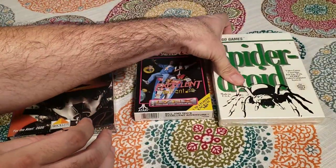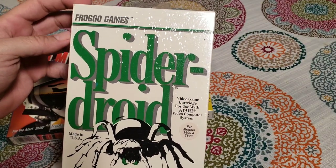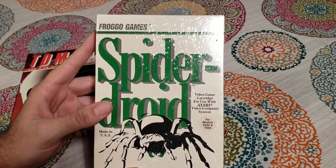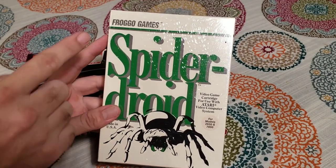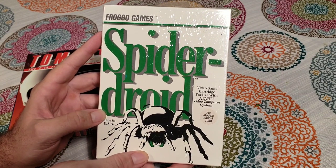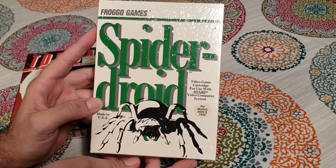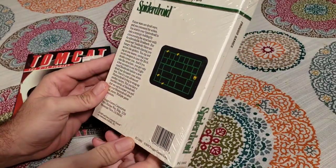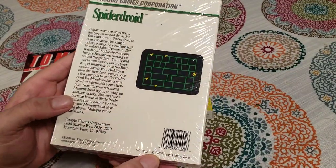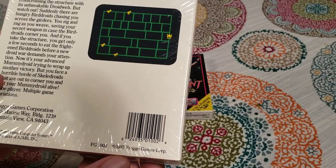And then lastly I've got this game here, Spider Droid from Frago Games. This is kind of an interesting story — I bought this at the Game On Expo in Phoenix, Arizona recently, along with another game from the same publisher. They had boxes of these sealed at the vendor I bought them from, and they didn't know much about them. There's not much on the internet about this company. It's interesting — it's got a 1987 date on it, which is a little late for Atari 2600 games.